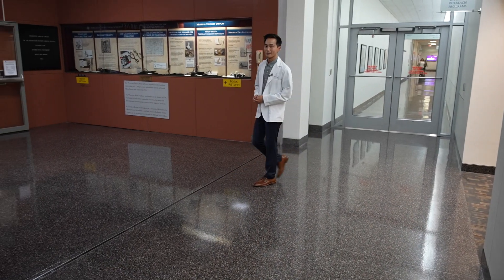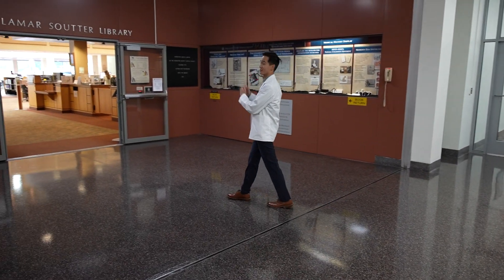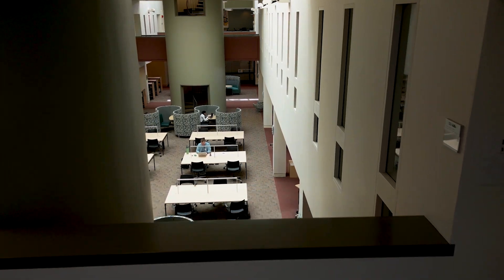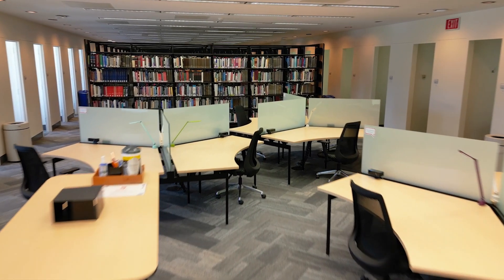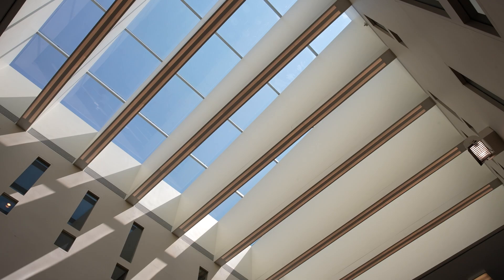I spend a lot of my time on the first floor here in the Lamar Suter Library. The library is open 24 hours to students, faculty, and staff through badge access. The library regularly hosts events and coffee nights. My favorite place to study is right here, under the skylight. Let's finish our tour outside the library.